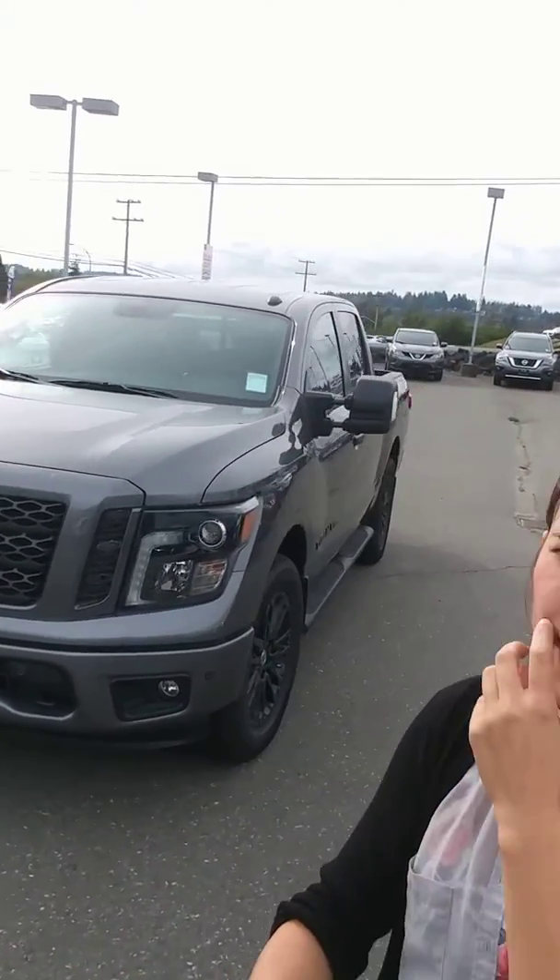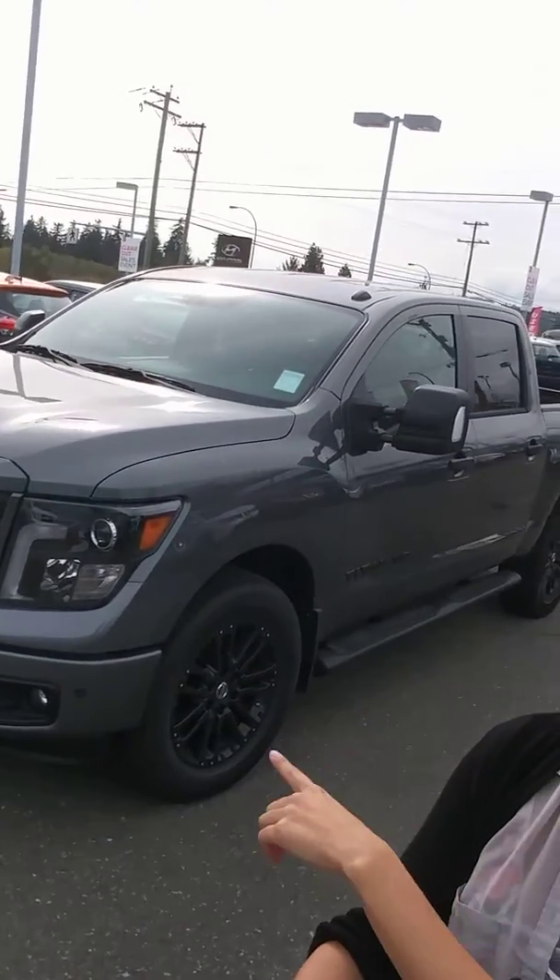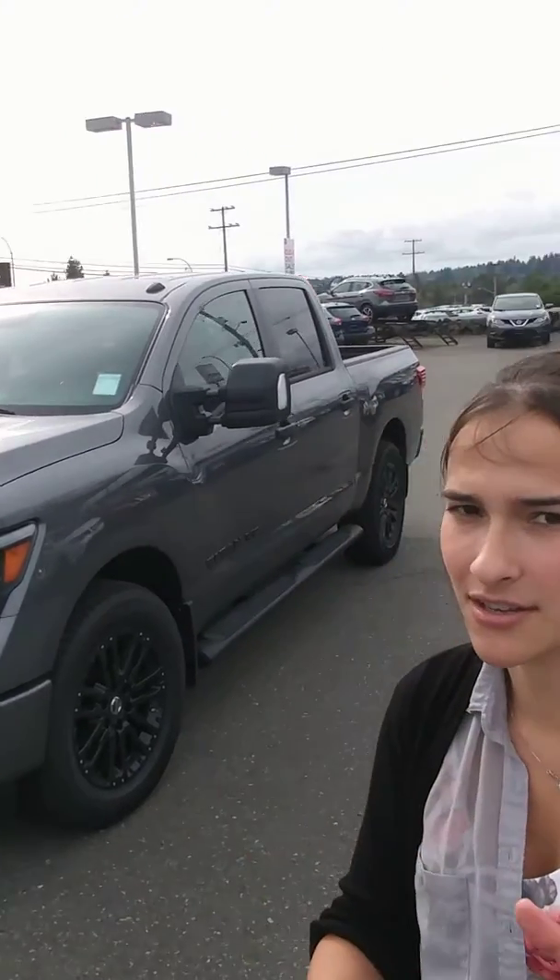Once again, video number two for the day. I figured, hey, I already did the Nissan Titan XD Diesel — I thought I would show you guys the Nissan Titan Midnight Edition. I love this one. The Midnight Edition is really nice because you get all black: you've got the black front, and on the side here you've got the nice lovely black rims and everything. It's a really sharp looking vehicle.